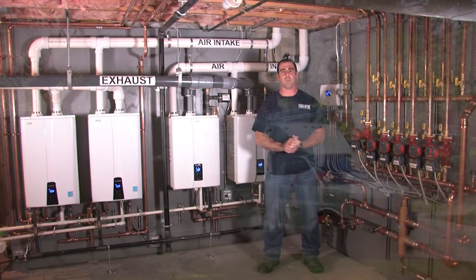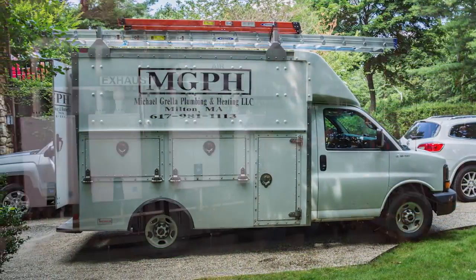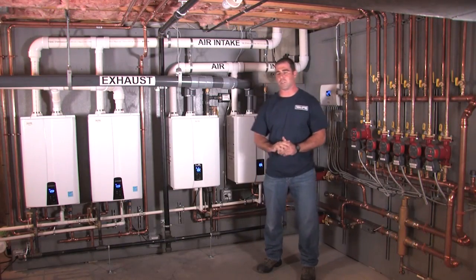My name is Mike Grella. I'm from Mike Grella Plumbing and Heating based out of Milton, Massachusetts. Today we're in Brookline, Massachusetts to talk about a retrofit that we just completed.